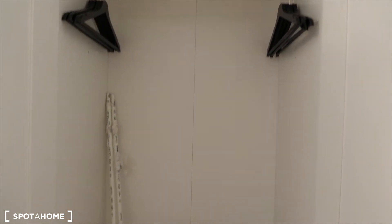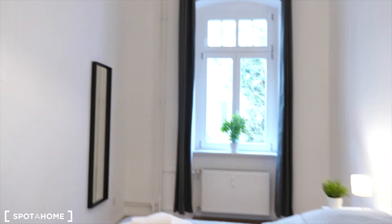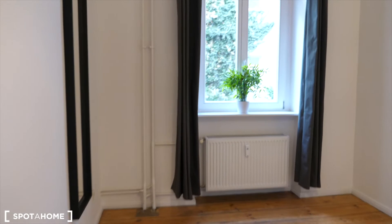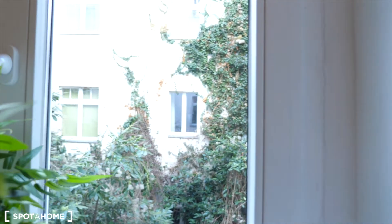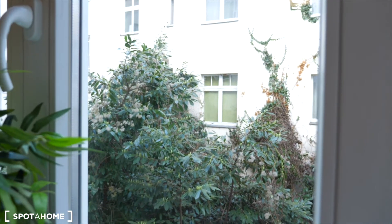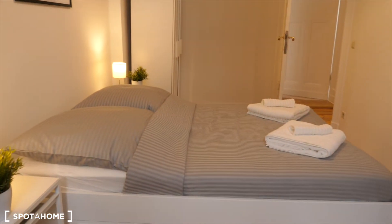No cupboard, but still you have plenty of space in the wardrobe. The view is to the courtyard, which is very green and quiet. I'm just gonna show you from the window here. So this is the bedroom.